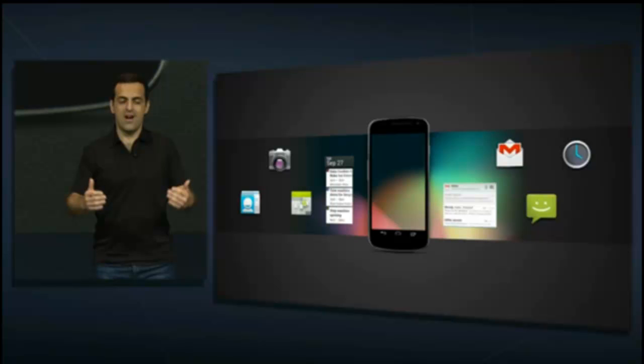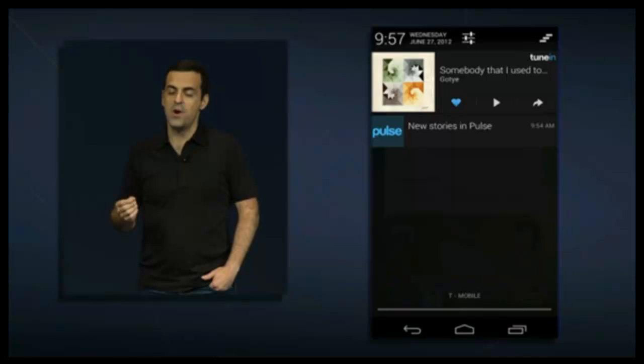They improved on how you can move widgets around, making the widgets resize itself if you have a full home screen. And also, icons will arrange itself around the widget.